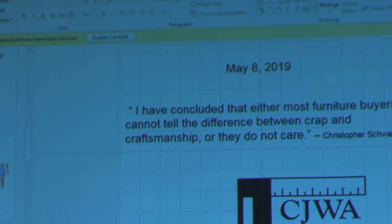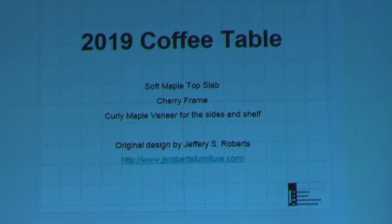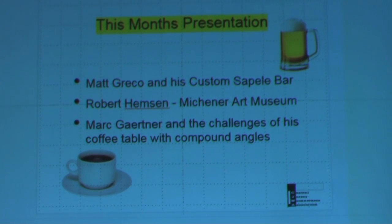Walt also mentioned that if you go up Route 611, a little further north of Doylestown, there's Haycock Lumber Company, which sells lumber and trees — fresh-cut oak, poplar, and different kinds of wood. It's right up there north on 611, but it's all rough-cut and green.